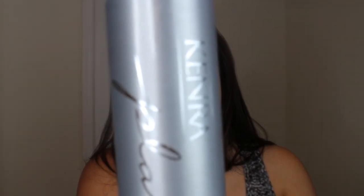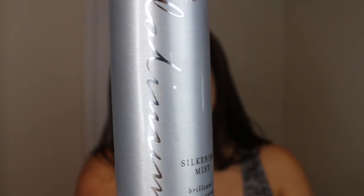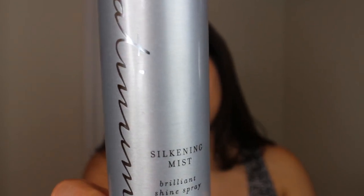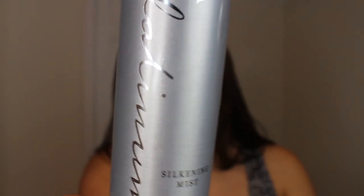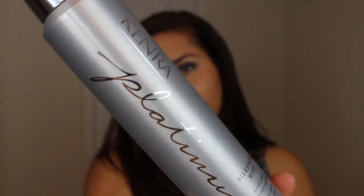Lastly, once my hair was straight and styled, I ended up spraying it with this spray right here. This is also from Kenra, the Platinum Edition — it's the Silkening Mist. And this also smells so good. I don't know what it is about the Kenra products, but they smell amazing.